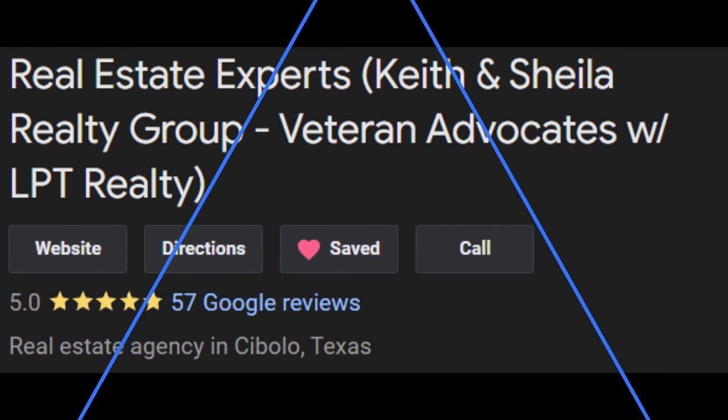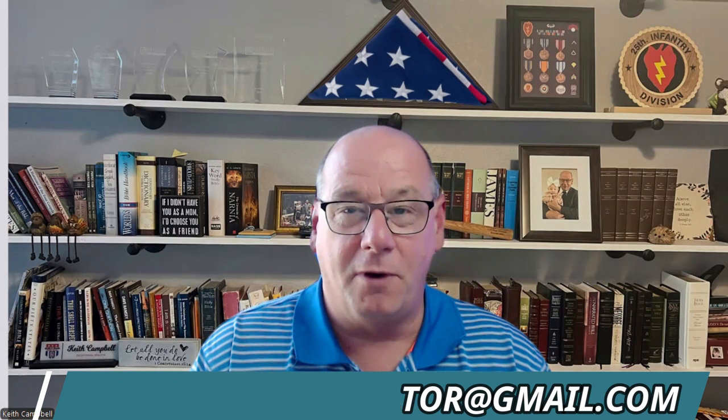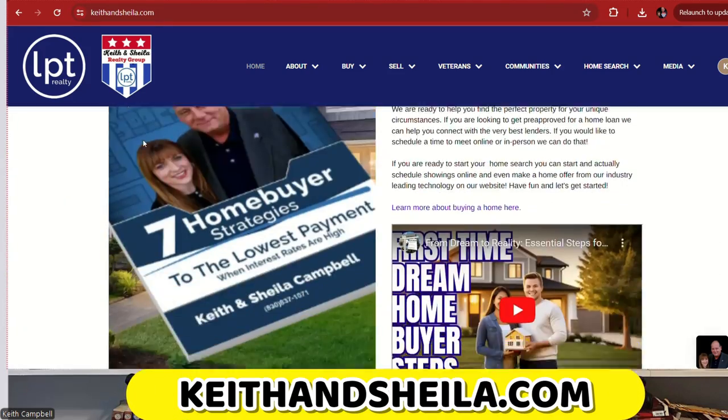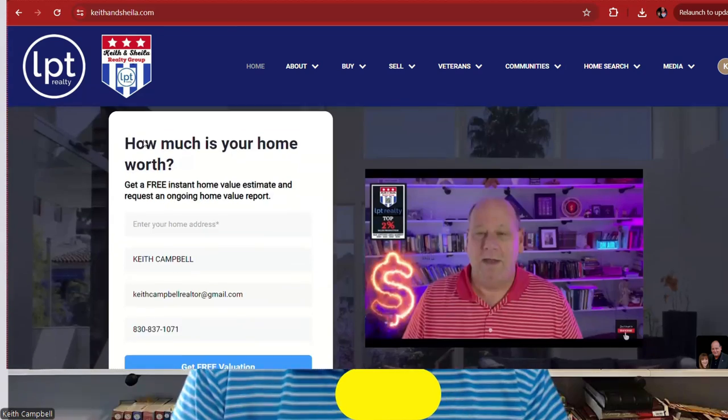All you have to do is ask for them. If you have any questions, anything we can do to help you prepare to buy — whether it's next week or in five years — doesn't matter, we're in this for the long haul. We're here to serve your best interest over making a commission. Go read our five-star Google reviews — there are about 60 of them. Our clients are our best testimony to how we treat people. Feel free to call or text us at 830-837-1071, email me at KeithCampbellRealtor@gmail.com, or visit our website, which has dozens of videos and an unbelievable amount of information to help you make great decisions on buying a house, selling a house, or investing in real estate. Have a blessed and awesome day, and we'll talk to you real soon.